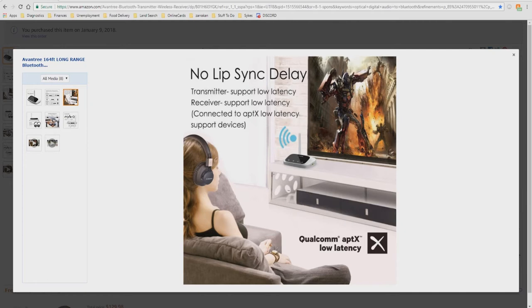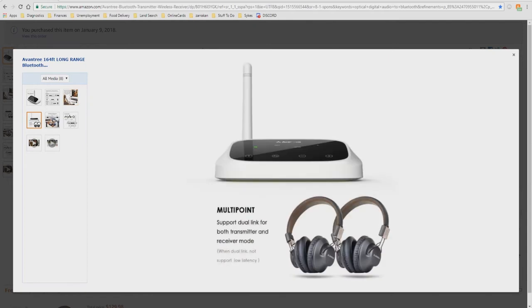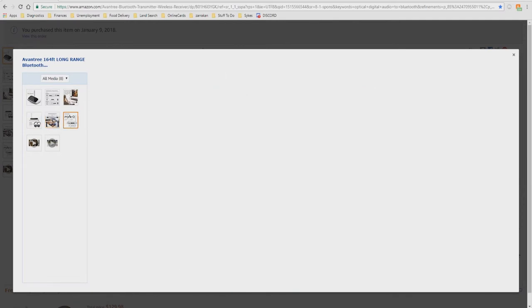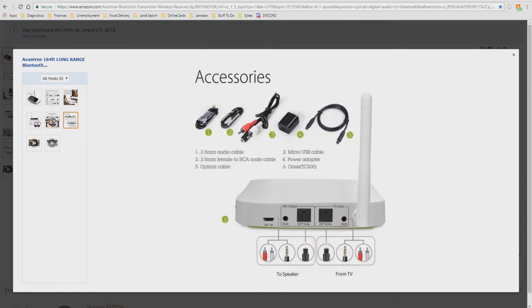No lip-sync delay means it doesn't look like everything you watch is dubbed. There's also a section on range extension. Here's the most important picture — you can see what the back of the device looks like: the DC power in, and the various inputs and outputs for aux and optical.